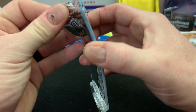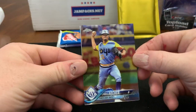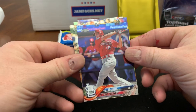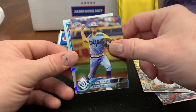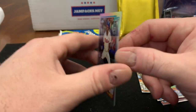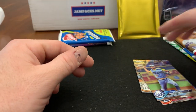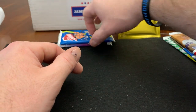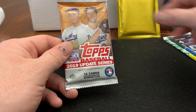On to 2018 Topps Chrome — probably the better pack of the 2018s. We pulled Chris Archer for the Rays, got a silver refractor, Paul DeJong, Michael Fulmer, and Nick Williams rookie card — it's the throwback version, not numbered. I like the shiny look on it. No autos yet.